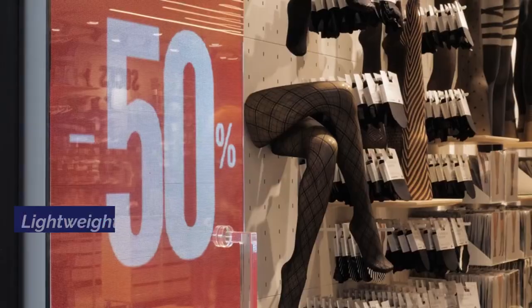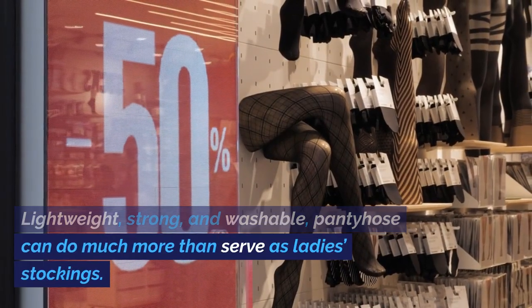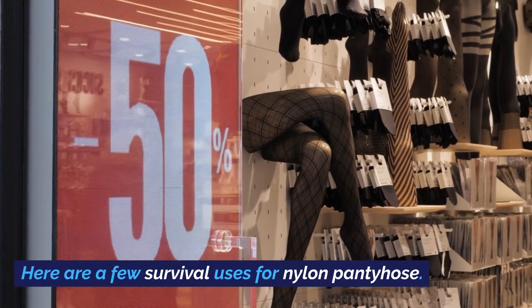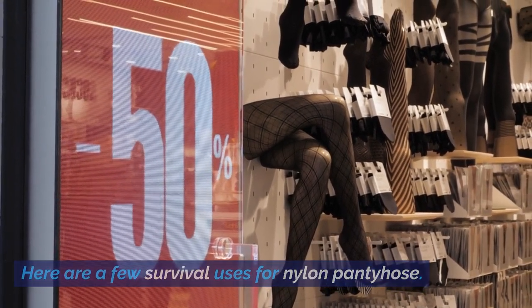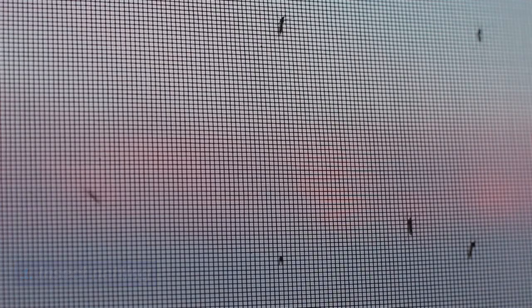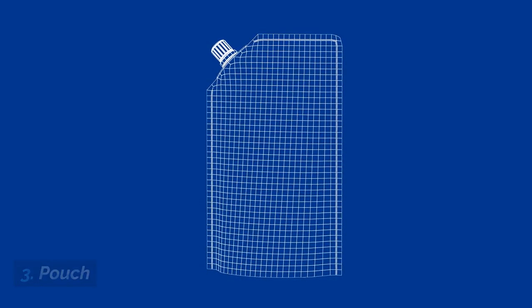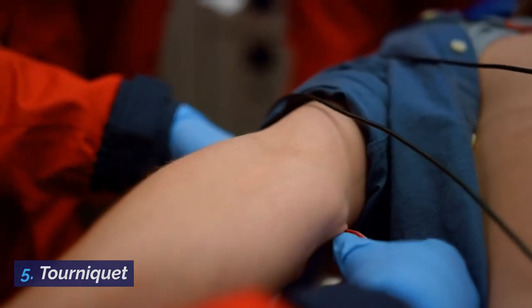Pantyhose. Lightweight, strong, and washable, pantyhose can do much more than serve as ladies' stockings. Here are a few survival uses for nylon pantyhose: 1. Insect netting. 2. Face mask. 3. Water filter. 4. Tourniquet.